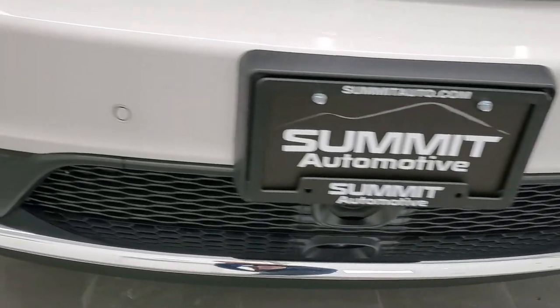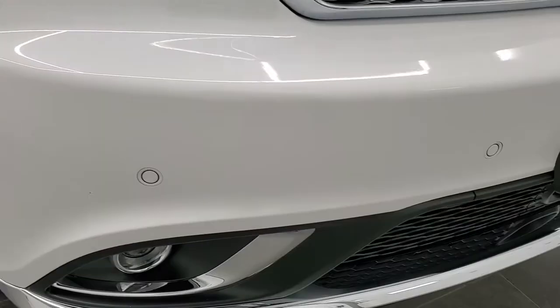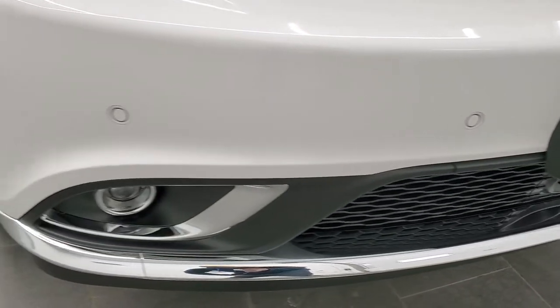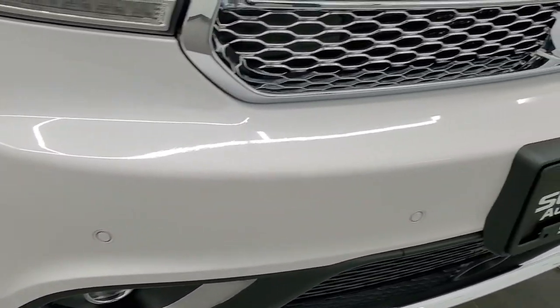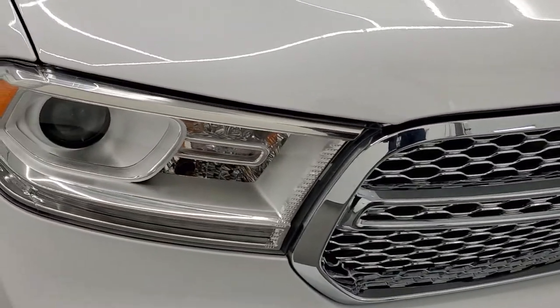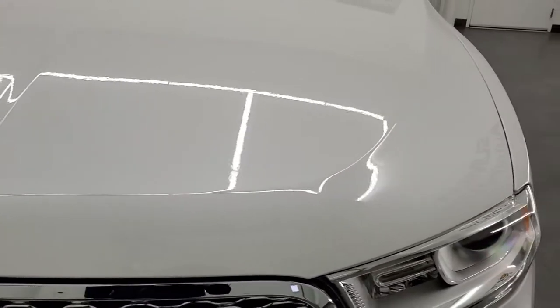The front bumper is in excellent condition — no dents, dings, or cracks on there. You get the chrome-trimmed grille. Headlight lenses are nice and clear, and the hood is in excellent shape as well.